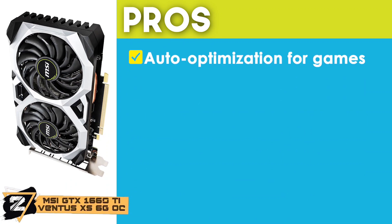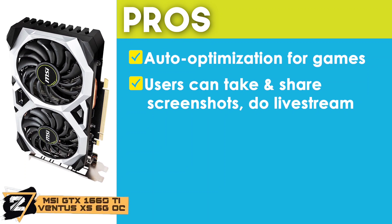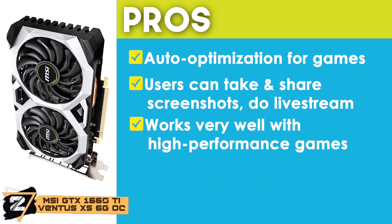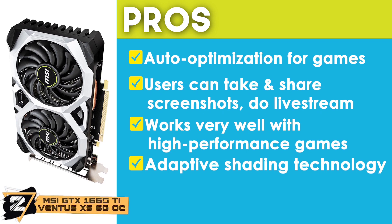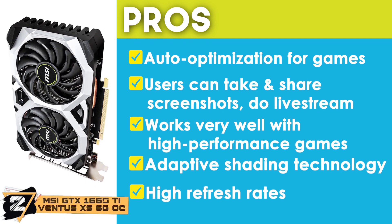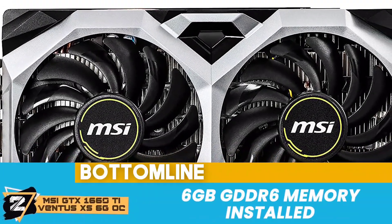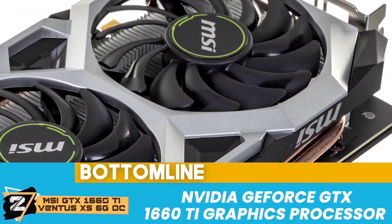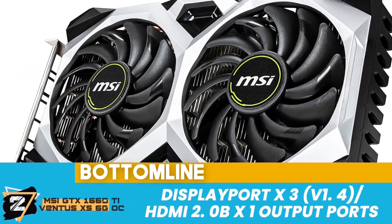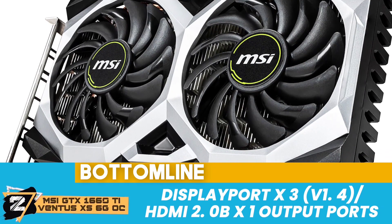Its pros are: automatic optimization for game settings is available. Users can take and share screenshots and videos as well as live stream. It works very well with high-performance games when paired up with Ryzen 5 2600. It uses adaptive shading technology to increase performance on high-powered games. And when used with monitors having high refresh rates, provides the smoothest user experience. However, it has limited space for overclocking. Bottom line: it comes with 6GB GDDR6 memory installed, the NVIDIA GeForce GTX 1660 Ti graphics processor is included, and it is equipped with DisplayPort x3 v1.4 and HDMI 2.0b x1 output ports.